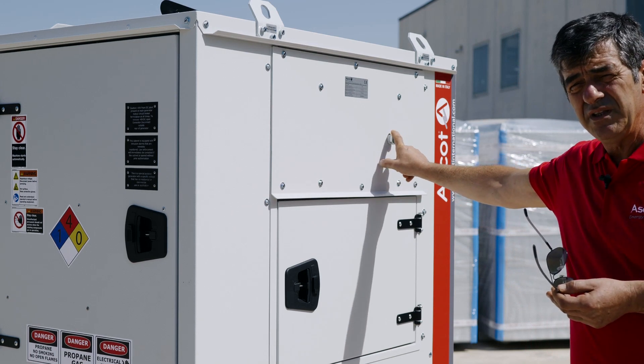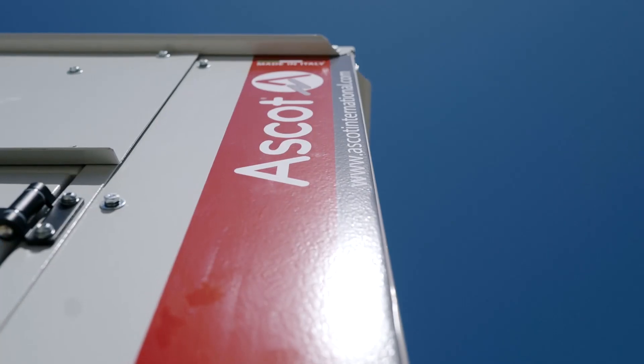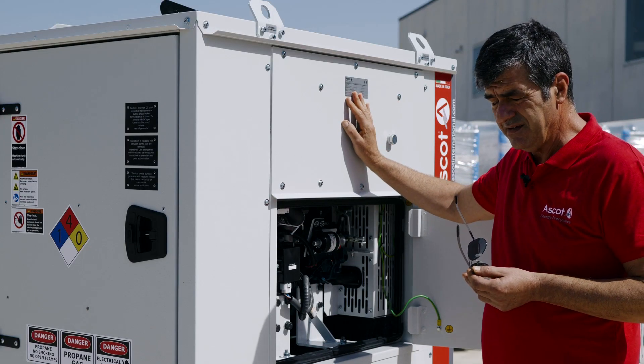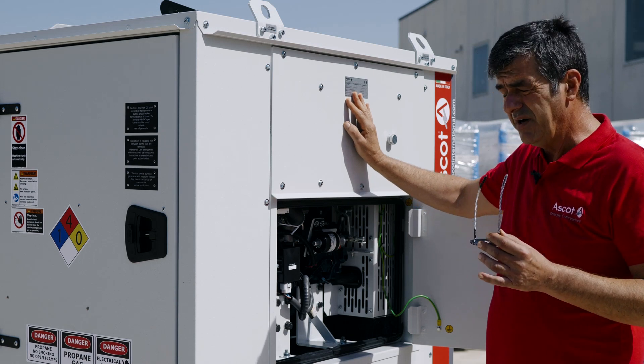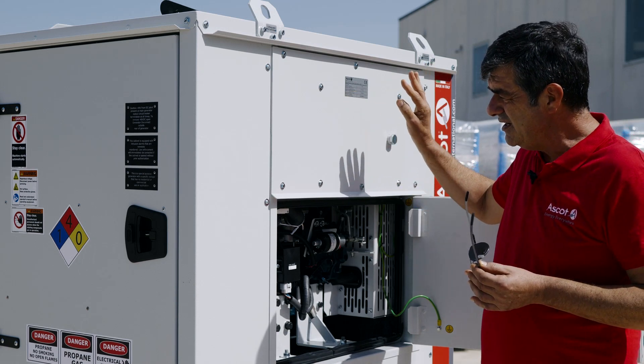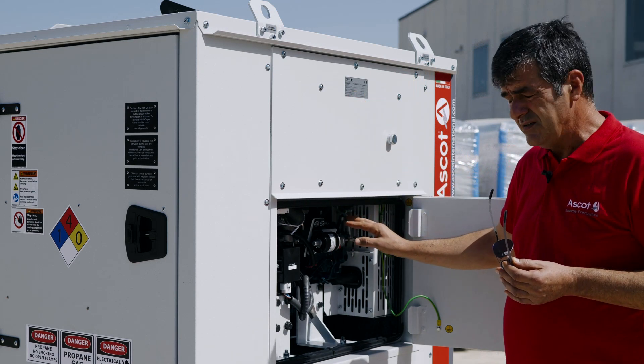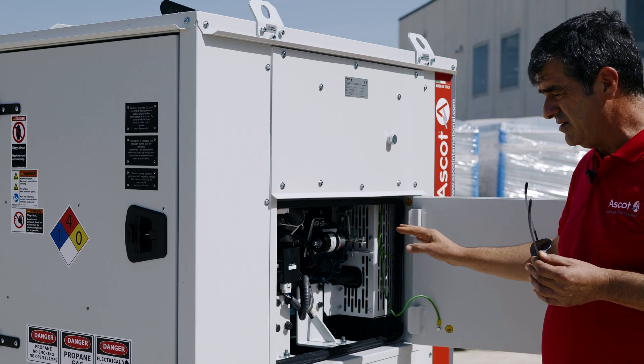Here we can see the fitting for the liquid LPG input connection. All the pressurized LPG parts are in a separate chamber from the engine and the hot parts of the system.